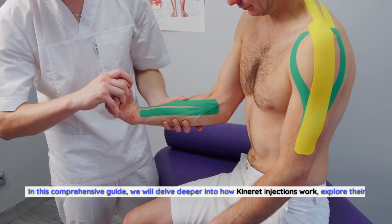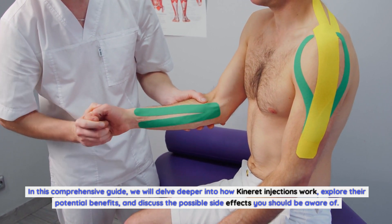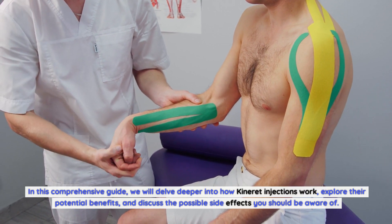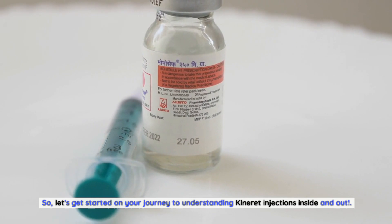In this comprehensive guide, we will delve deeper into how Kineret injections work, explore their potential benefits, and discuss the possible side effects you should be aware of. So, let's get started on your journey to understanding Kineret injections inside and out.